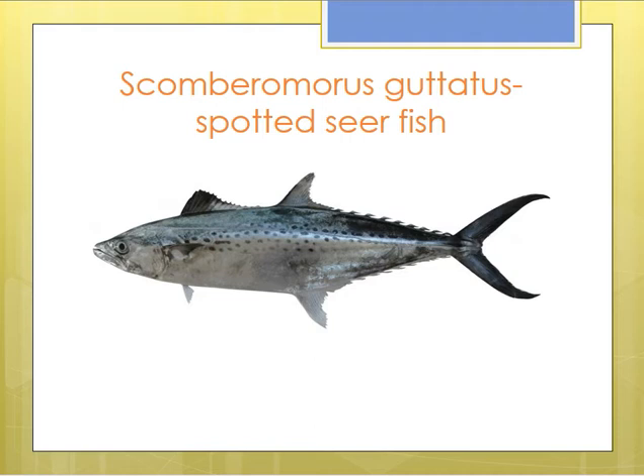The fishes belonging to the genus Scomberomorus are commonly called seer fishes. They are exclusively marine forms and large-sized mackerel-like fishes, forming a highly priced marine food fish with very high economic value because of their tasty meat.